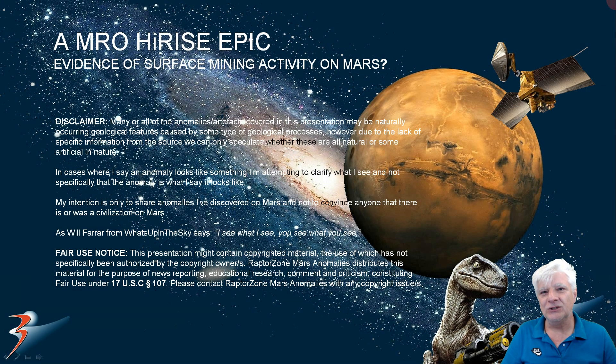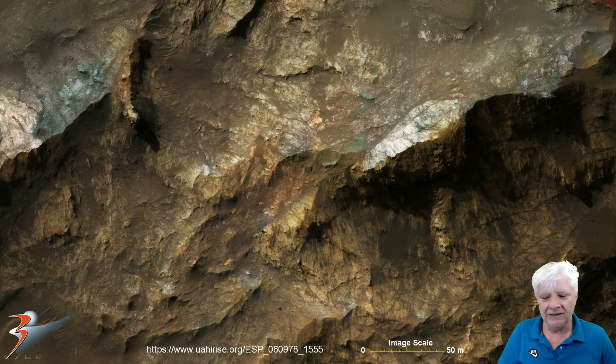Hello friends and viewers, thanks for joining me again. We're looking at some strange landforms on Mars — evidence of surface mining activity on Mars. I'm posing a question; I don't think this is conclusive evidence but it is intriguing to say the least. We're looking at this HiRISE photograph ESP 060 978 155, and this color image is courtesy of the NASA JPL team.